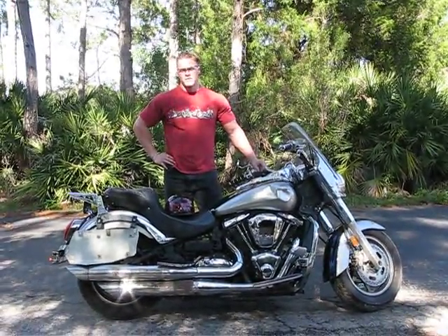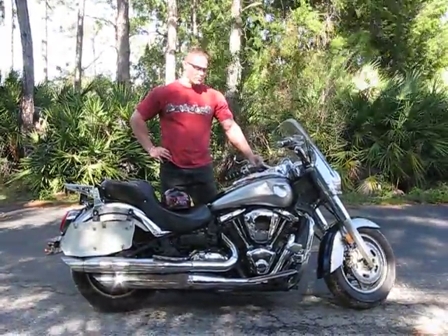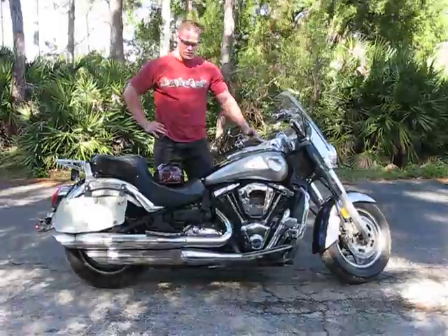This is our 2005 Kawasaki Vulcan VN2000. The bike has 38,978 miles on it. The bike is in good running condition. The engine is very strong, pulling through all of its gears strong.